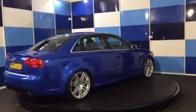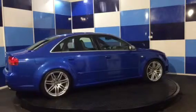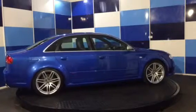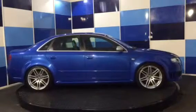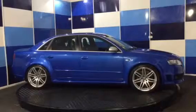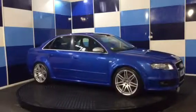3. A fresh valet prior to collection. 4. 12 months parts and labour warranty assist warranty gold cover, with a claims limit of the purchase price of the car, but with no individual claims limit. 5. Free 12 month AA breakdown cover and a clear HPI certificate.